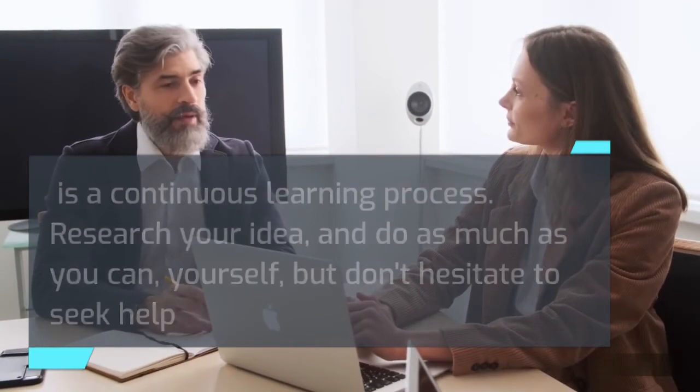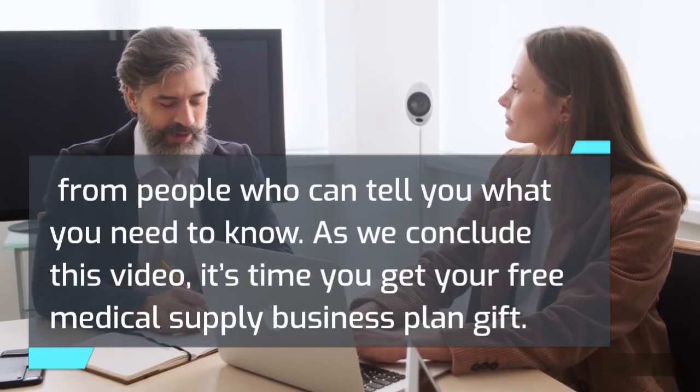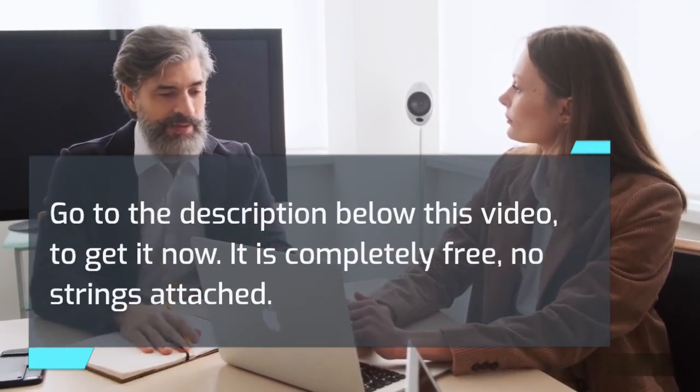As we conclude this video, it's time to get your free medical supply business plan gift. Go to the description below this video to get it now — it is completely free, no strings attached. Please like and hit the subscribe button for more videos like this.